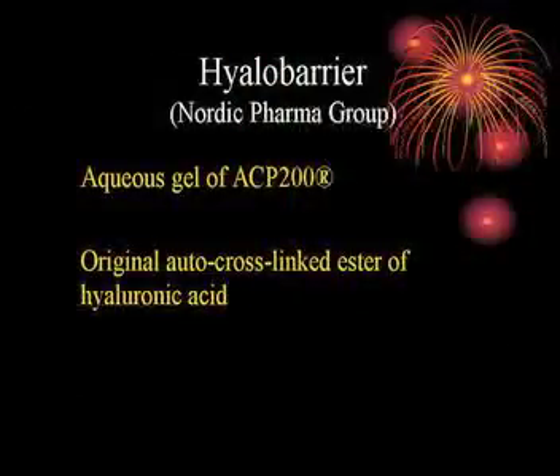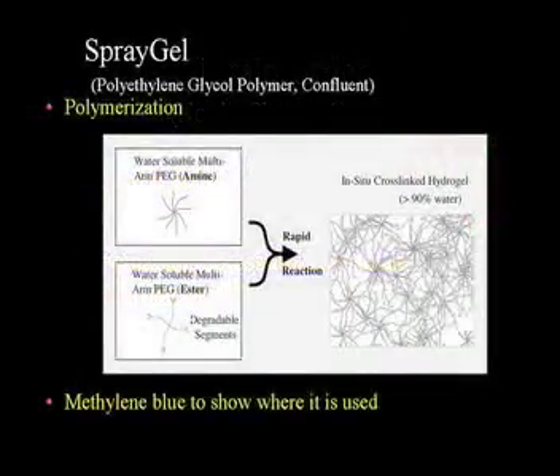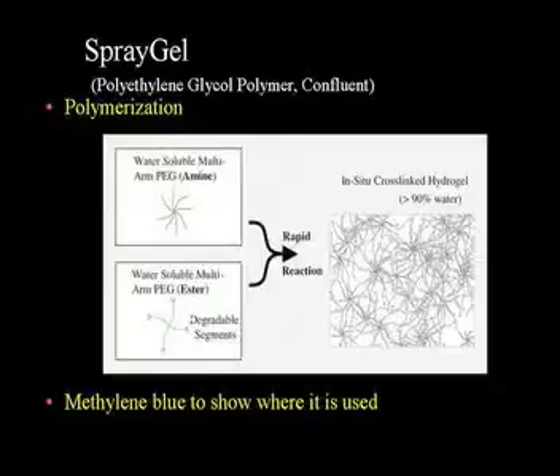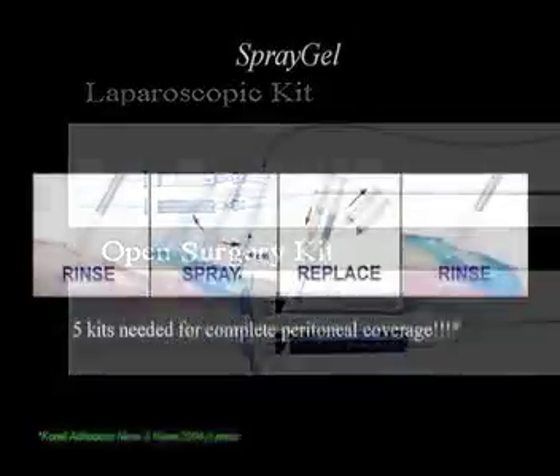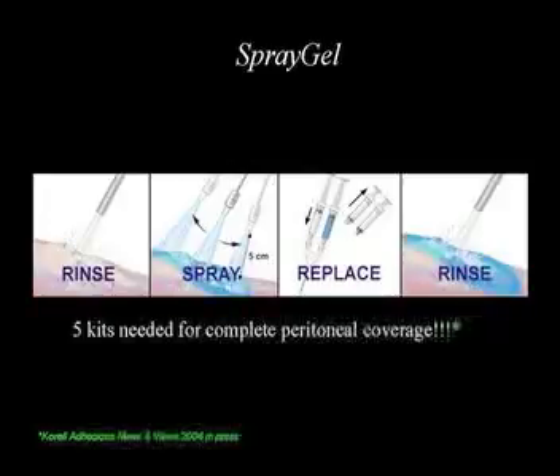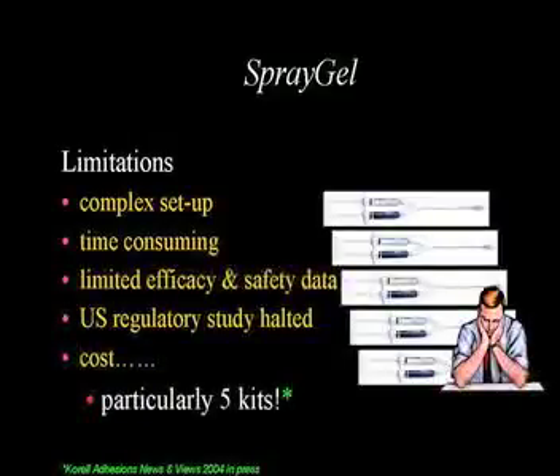Hyalobarrier is a hyaluronic acid gel, rarely used in general surgery; it tends to wash away with irrigation. Spelgel is a similar polyethylene glycol hydrogel with limited data; it's very expensive and works by mixing an amine and an ester to form the hydrogel, with methylene blue added to visualize placement. There are laparoscopic and open kits, but it's quite a complex setup requiring multiple steps and five kits. A US regulatory study was actually halted on safety grounds, and cost is significant.